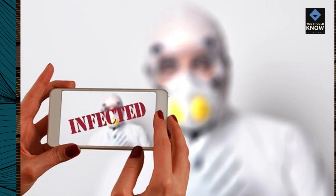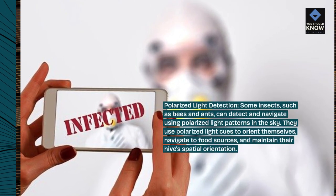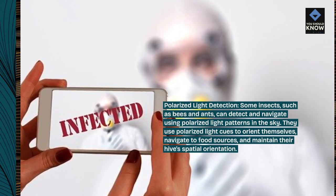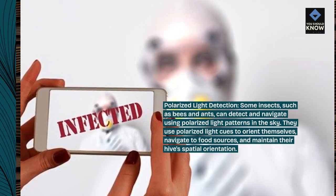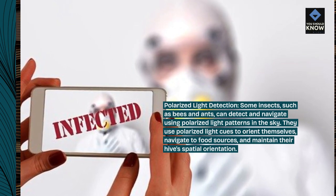Polarized light detection. Some insects, such as bees and ants, can detect and navigate using polarized light patterns in the sky. They use polarized light cues to orient themselves, navigate to food sources, and maintain their hive's spatial orientation.